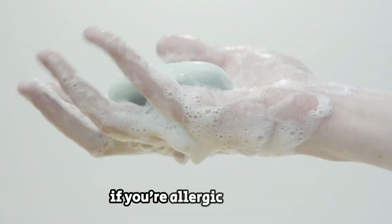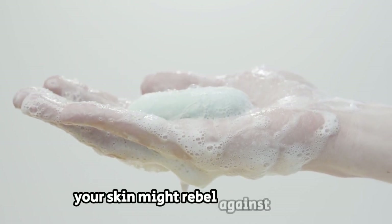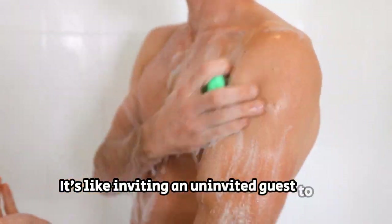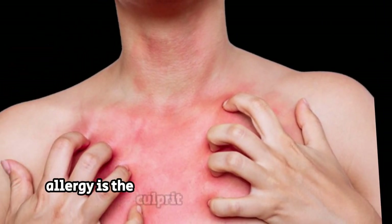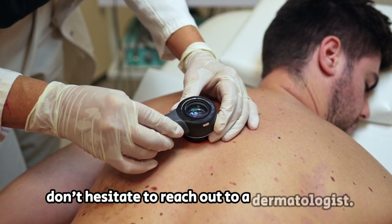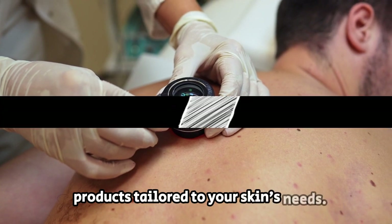Additionally, if you're allergic to certain ingredients found in your shower products, your skin might rebel against the very items meant to cleanse and refresh — discomfort is inevitable. If you suspect a skin condition or allergy is the culprit behind your post-shower itch, don't hesitate to reach out to a dermatologist. They can provide personalized advice and recommend products tailored to your skin's needs.